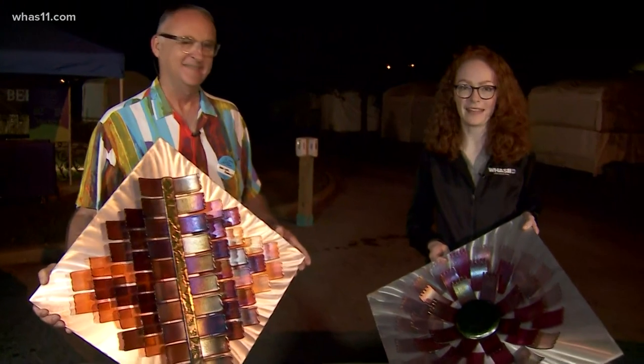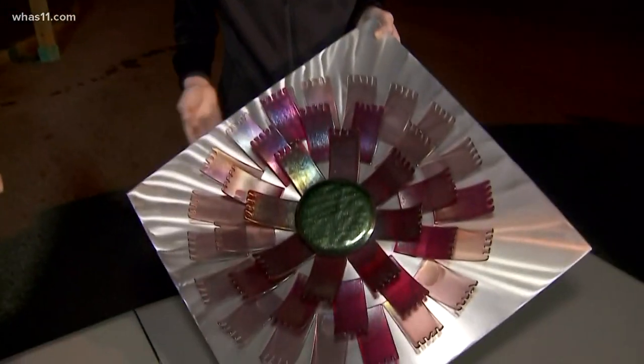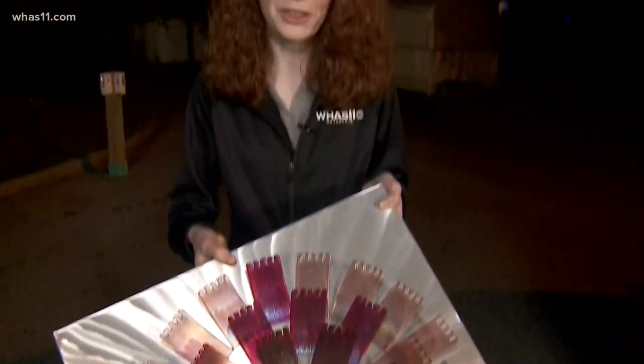Booth 845 — that's where you can find Dan and his beautiful glassworks later today and all throughout the weekend. We're going to be back with some more artists in the next hour. For Wake Up, I'm Rose McBride. People are already excited to be back in person at the Saint James Court Art Show for its 65th year.